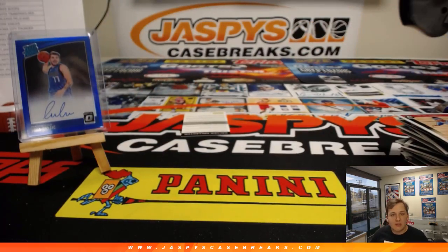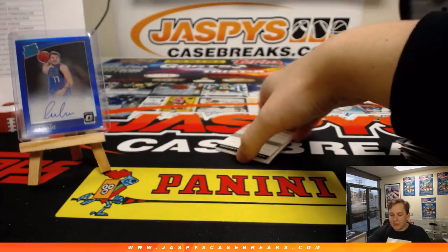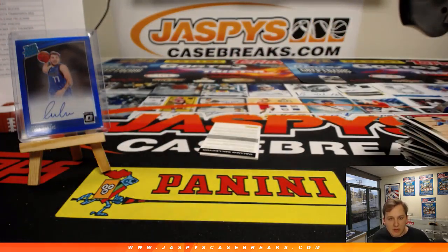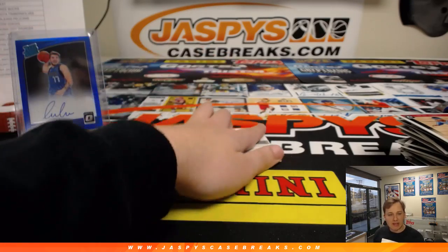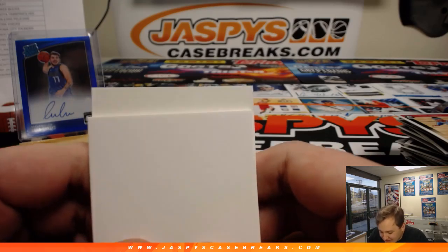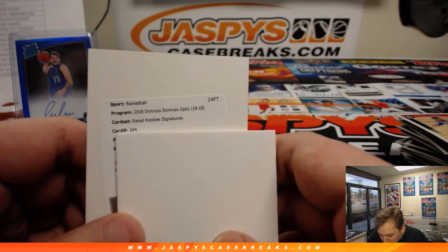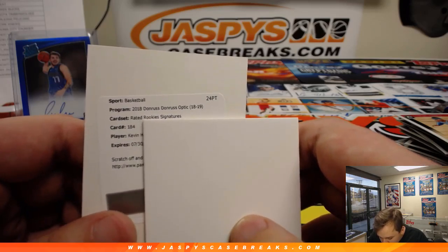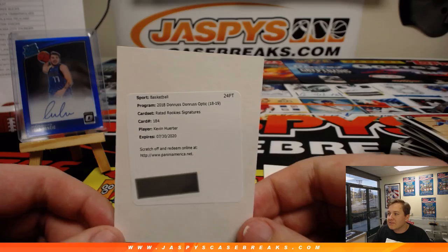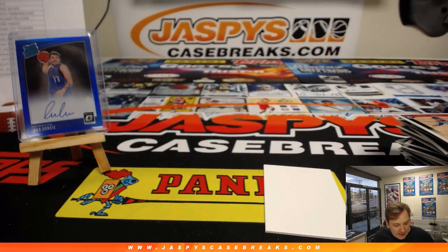Redemption — let me pull this up. You should know the team but sometimes these veterans played for a few teams. Optic basketball — all right, good luck, last hit of the break. Let's see who we got. Saquon Barkley — yeah, he's in a Knicks uniform. Saquon Barkley. We got a rated rookie signature, card 184. Kevin Huerter for the Atlanta Hawks — that is Ken Goldberg with the Atlanta Hawks. I don't even have to write that one down.